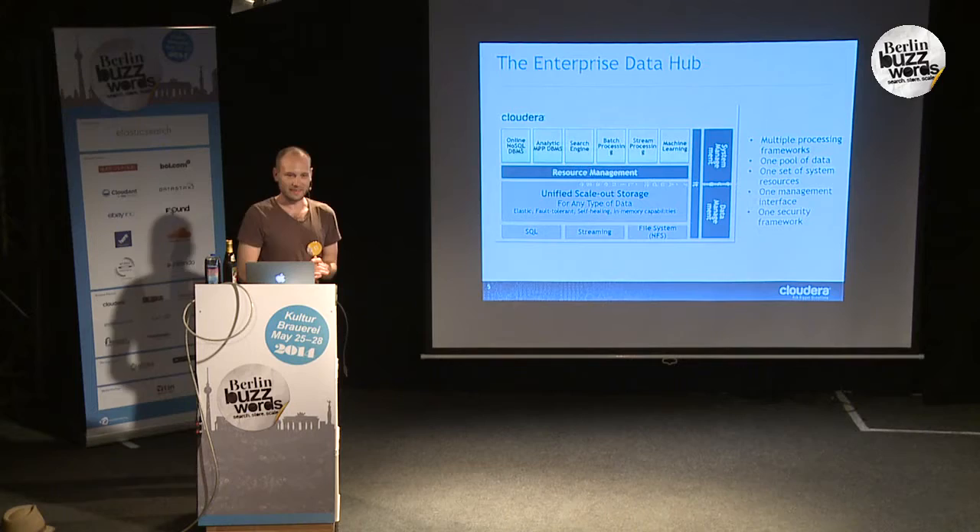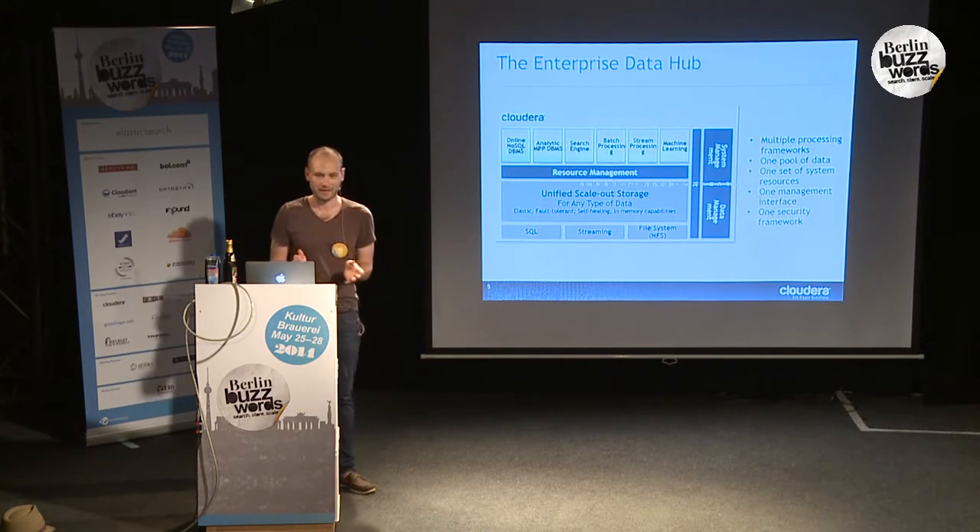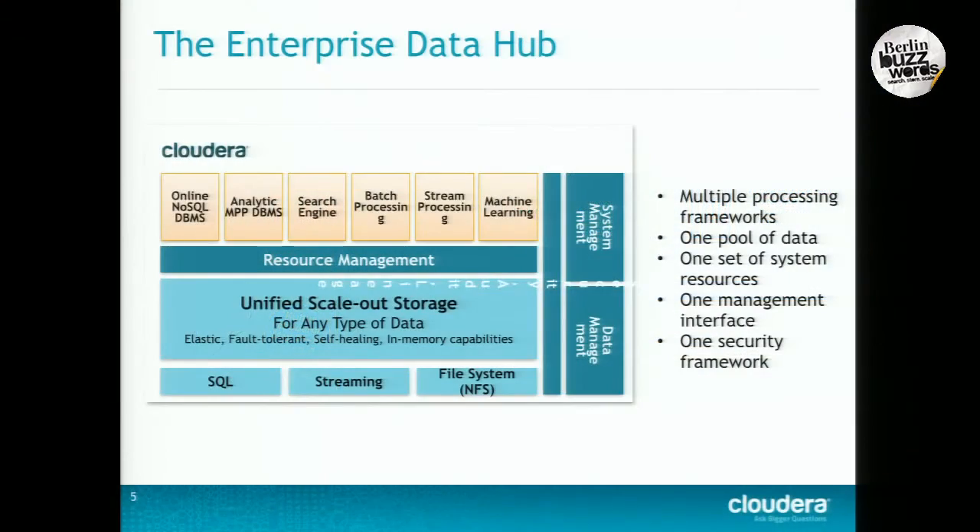First, the enterprise data hub. This is kind of Cloudera's vision of the future for handling big data. The idea is basically that you have all of your data in one place on HDFS, and you bring in various processes to deal with that data. It allows you to store a ton of data on commodity hardware very cheaply, and then bring the processing to the data rather than moving the data around. You can see where search fits into this — Hadoop deals with storing and processing data, and this talk is about bringing search to that ballgame.